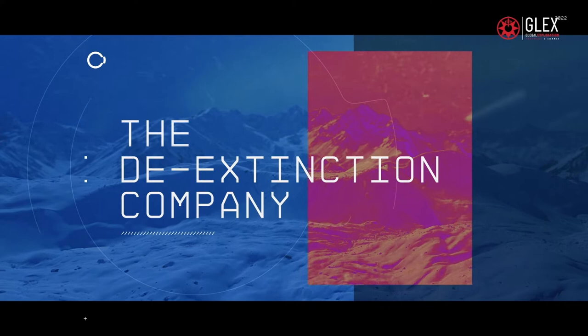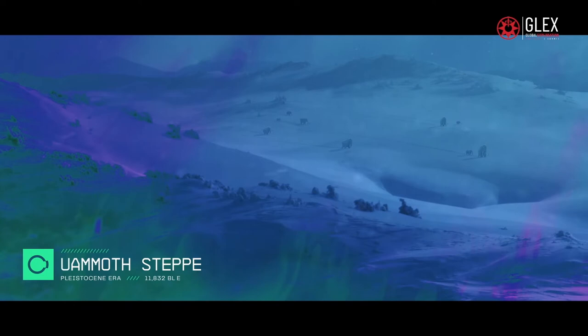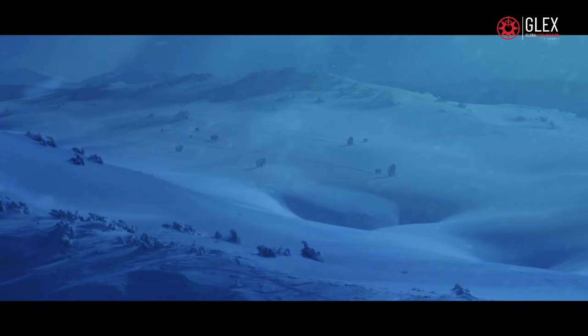The vast mammoth steppe of the Pleistocene era. Woolly mammoths, now long extinct, once roamed these northern landscapes in large herds, playing a critical role in the stability of their ecosystem.